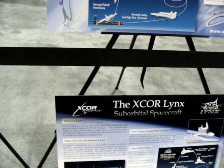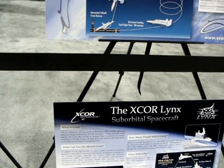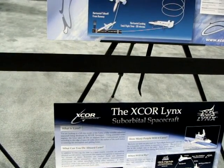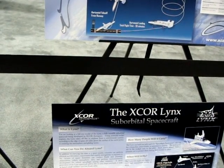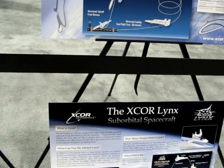Aboard Lynx, you can enjoy the view as a space tourist, and scientists can perform physical and life science experiments that require microgravity exposure to the vacuum of space. Scientists can conduct Earth and planetary observations, collect atmospheric data, and perform instrumentation developed for suborbital spaceflight, among other missions.